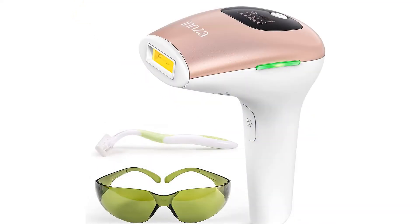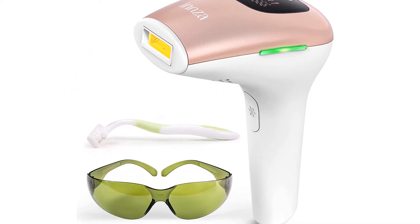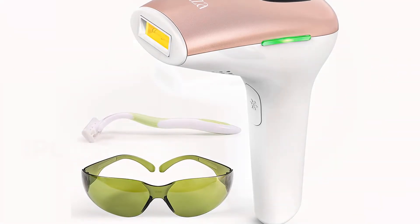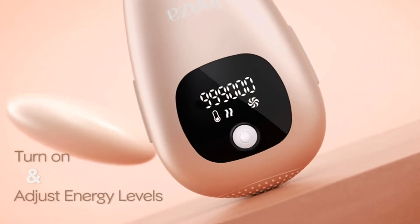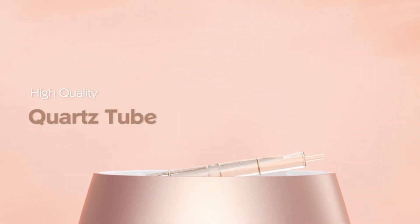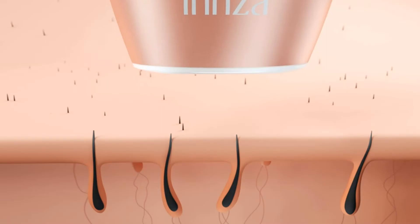Fourth product on my list: the IN painless IPL hair removal for women at home. This upgraded hair removal device uses IPL technology designed to help break the cycle of hair growth by targeting the hair root or follicle, helping you achieve permanent hair removal and smooth skin. After 8 to 12 weeks, more than 90 percent of hair grows slowly with overall reduction.